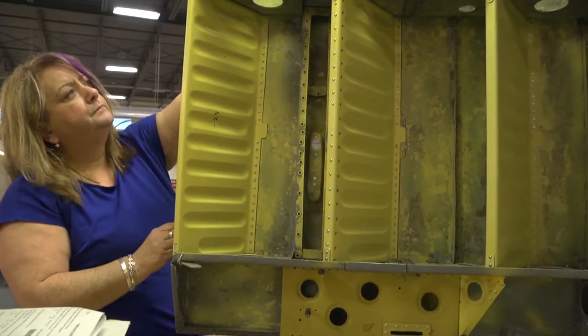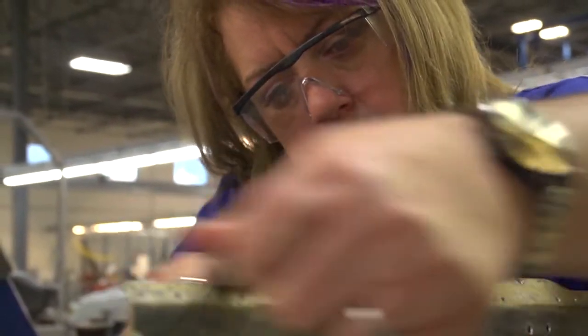My advice to you is to enroll in a co-op program if you can at your high school. If you can't do that, take a shop class. If you can't do that, learn how to use tools — learn how to swing a hammer. Keep your horizons open, keep your options open. You never know where your life might take you.